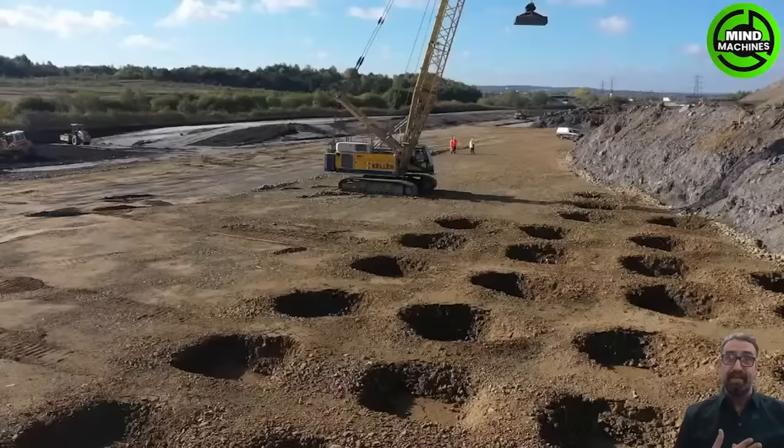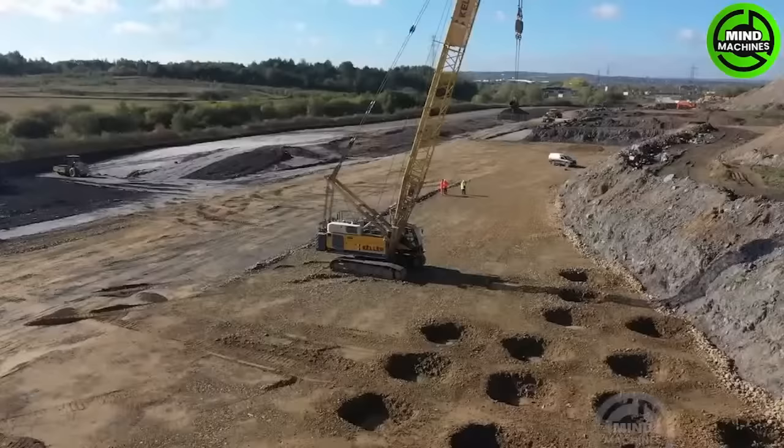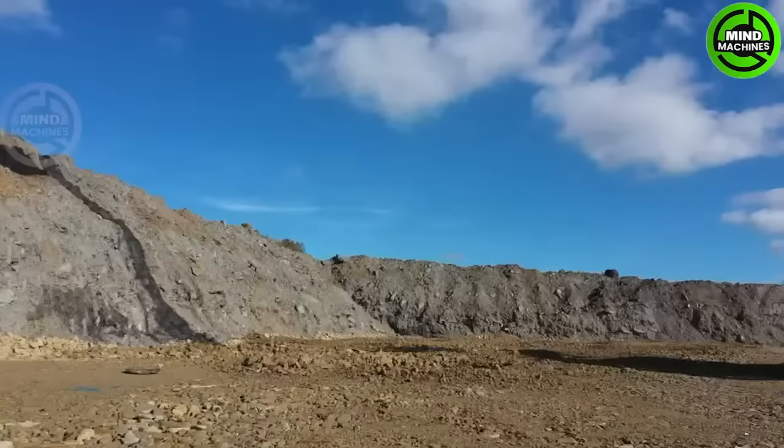Dynamic Compaction by Keller is a ground improvement technique using heavy machinery to impact and densify soil, increasing its load-bearing capacity. It's essential in construction for stable foundations and roads.